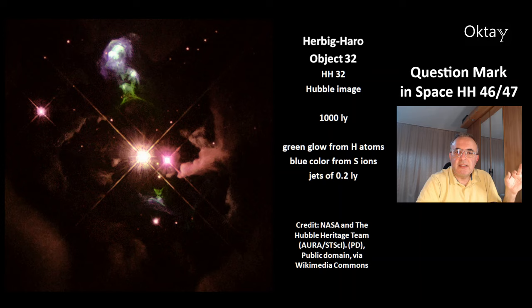This is another Herbig-Haro object, HH32. This is an image from Hubble. This object is at a distance of 1000 light years. The green glow comes from the hydrogen atoms, and the blue color comes from the sulfur ions.